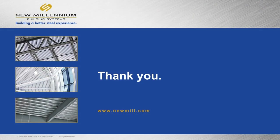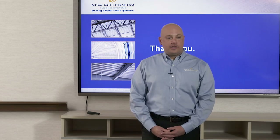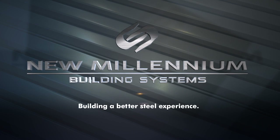That's the end of the presentation. If you have any questions, please let us know — we'll be glad to take them now. Thank you all for your participation today. We do have other courses for credit which you can take; please visit our website for more information. Thank you again for coming. New Millennium Building Systems — we're building a better steel experience.